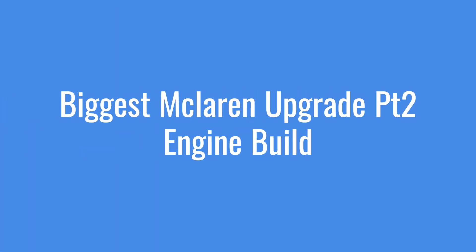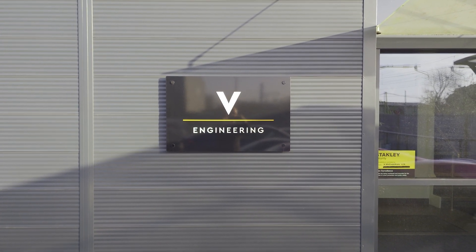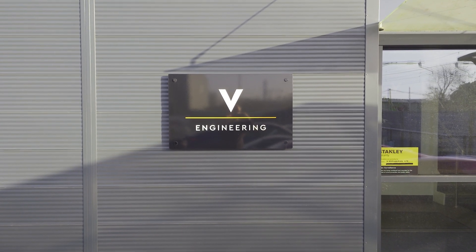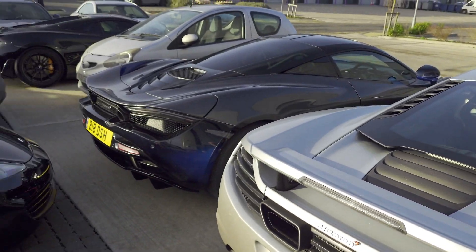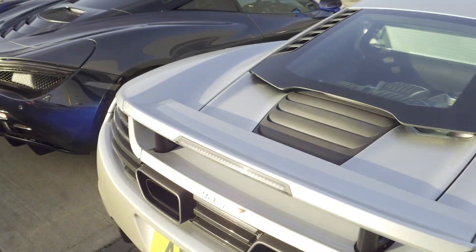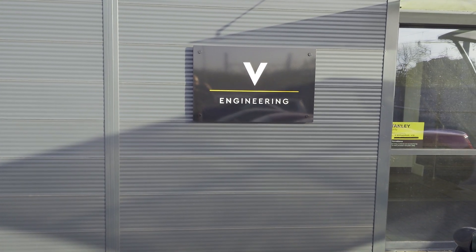Hi guys and welcome back to the channel for part two of this three-part upgrade series on my biggest upgrade ever to my car. As you can see we are now at V Engineering, one of my favourite places. The guides are absolutely rammed at the moment - there are cars absolutely everywhere. So let's go inside and see what's happening with my car.